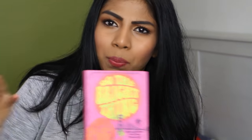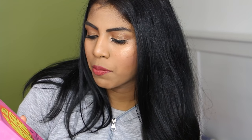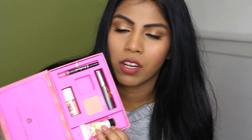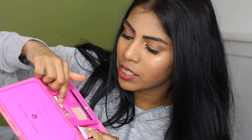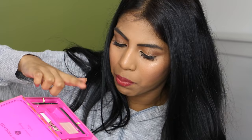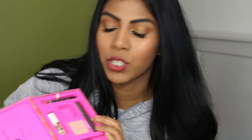I have a Benefit book — the Do the Bright Thing Best and Brightest Total Face Makeup Kit. Inside there's a mini Bad Girl Liner, mini High Beam, mini That Girl Primer, Dandelion blush, and their Real mascara, plus a brush that's gone missing. Honestly I don't know why I have it — I should probably sell it because I never use it.